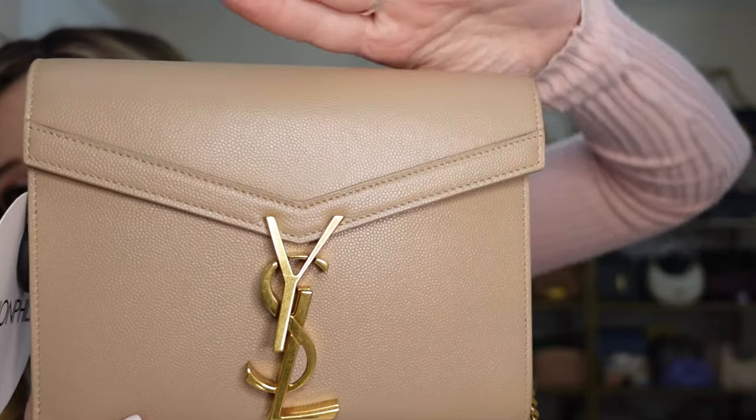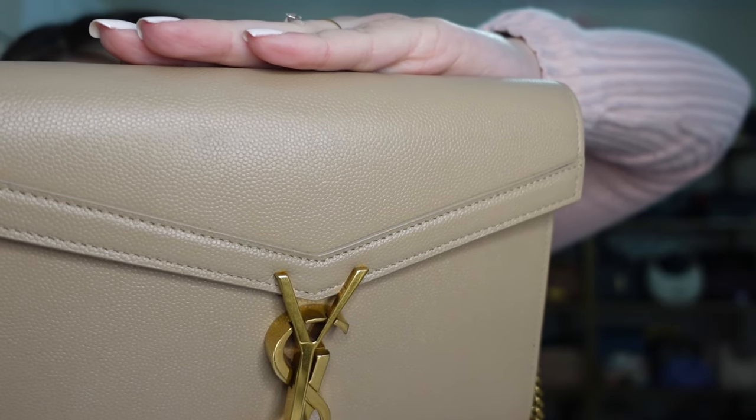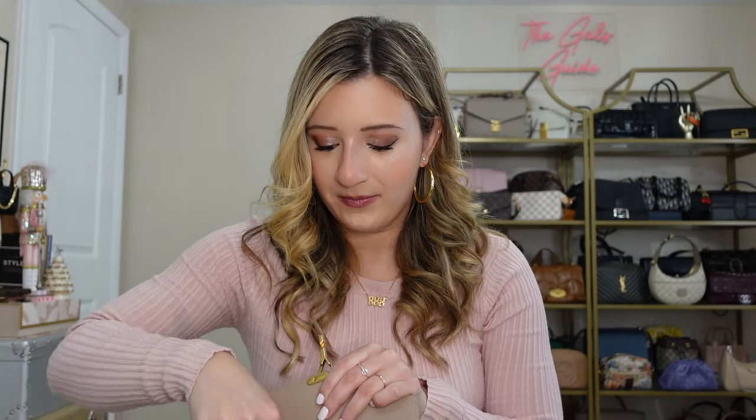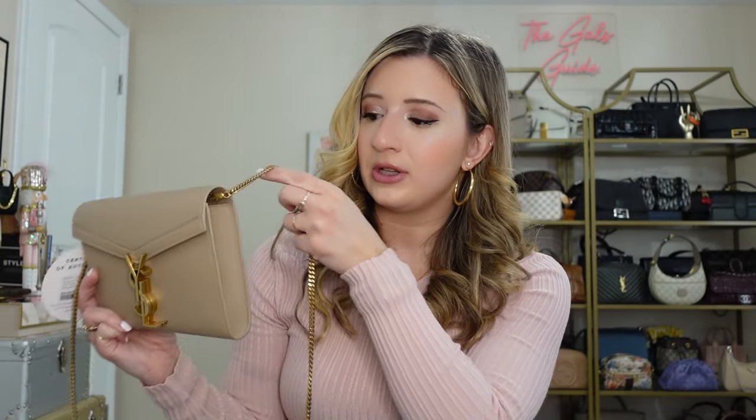As I'm packing the bag I'm noticing some wear — it looks like there's rubbing across the front which was definitely not disclosed in the listing, and I'm not super thrilled with that. I'm putting in my key fob and my Louis Vuitton key pouch as my wallet. This is not fitting so great — it feels very cramped between those three things. Though I do appreciate that the sides aren't overflowing — it's actually filling out nicely.